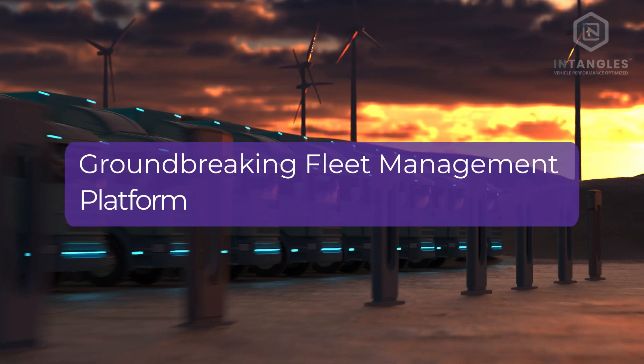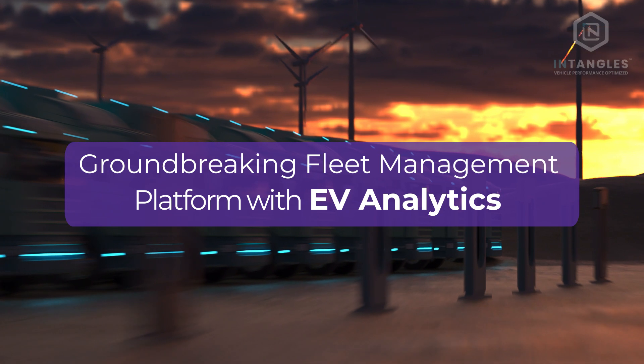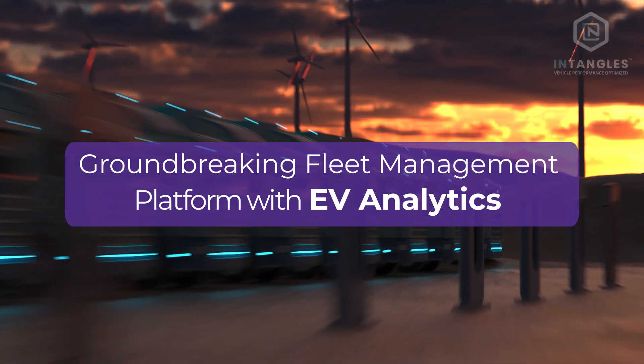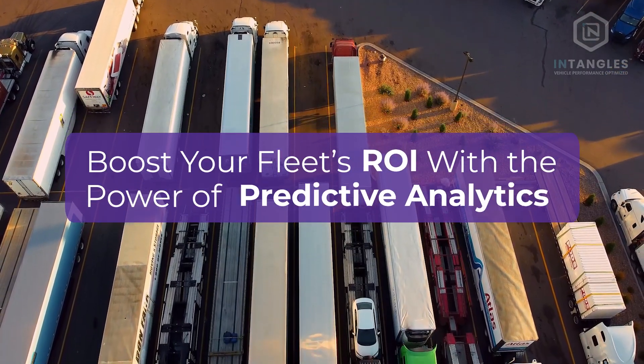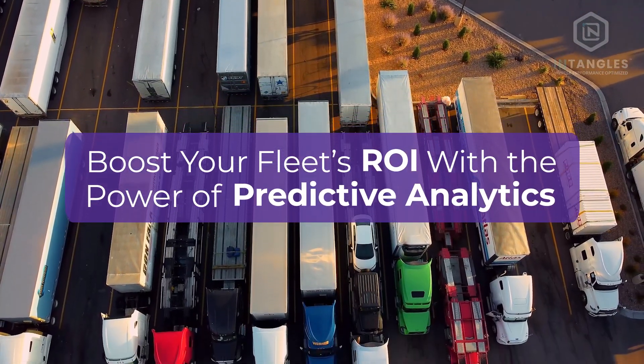Entangle's platform is ahead of the curve with its predictive EV analytics including distance to empty and state of charge, so you never suffer from range anxiety. Boost your fleet's ROI with the power of predictive analytics.